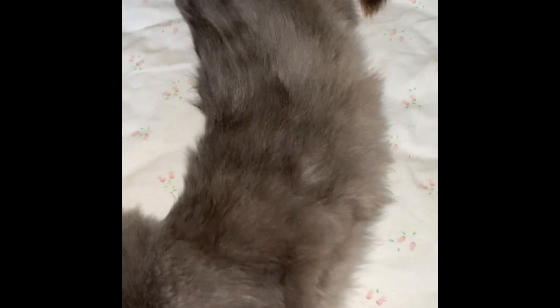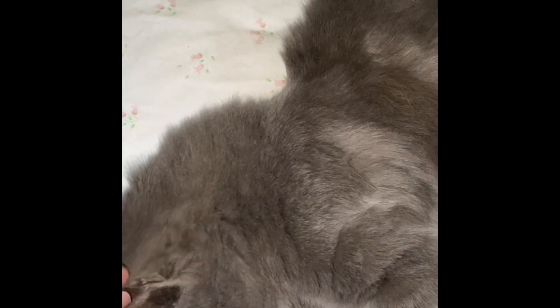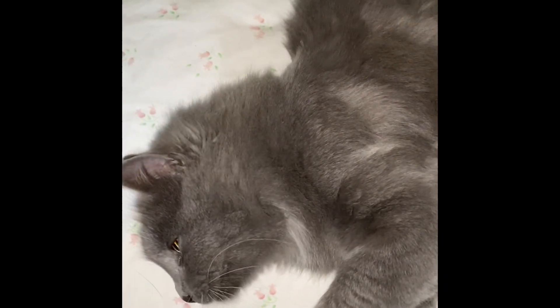She's been to the vet. They had to shave her belly to see if she's been spayed and they can't tell. But she's rather young. She has all of her adult teeth, but she's probably one or so years old. And she loves me. She does not like anybody else in my household and they don't like her either.